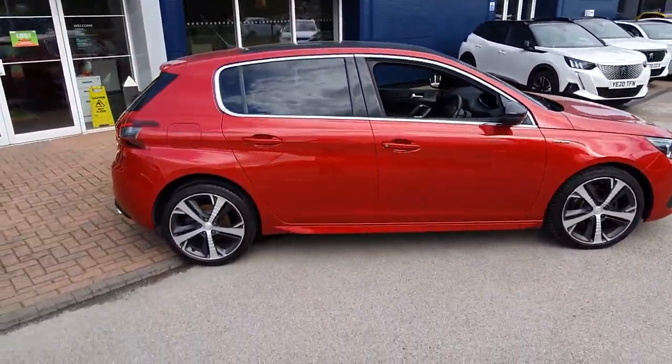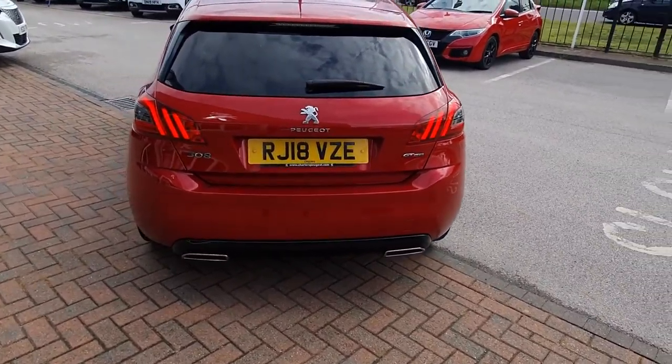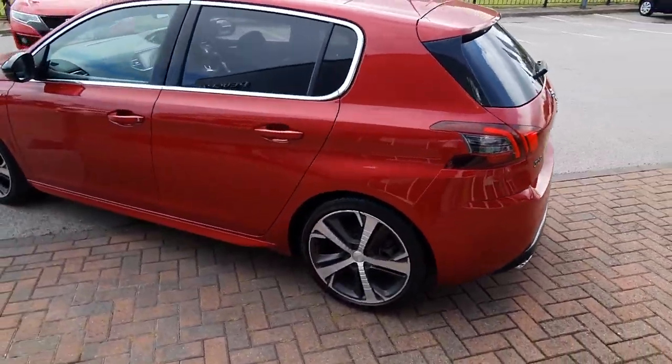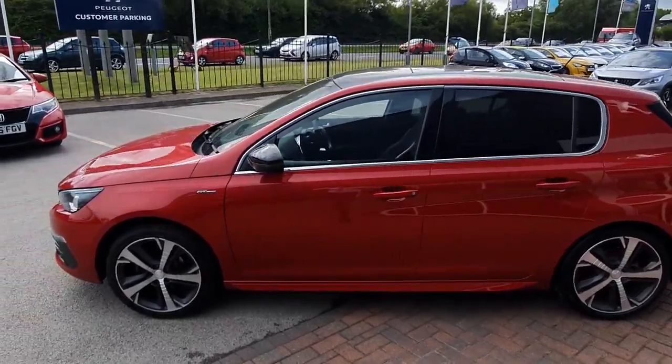Coming around to the rear, you have the sporty look with the twin exhausts and rear sensors as well on this one. And also that chrome around the window which sets it off really nicely.